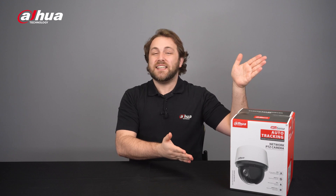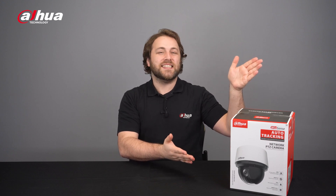Hi guys, welcome back to our channel. In this video, we'll look at a new camera series that offers high image quality and boasts a strong optical zoom. It also features extended infrared illumination for low-light surveillance and multiple AI functions. Introducing the new Dahua WizSense SD4A Series IR PTZ camera.